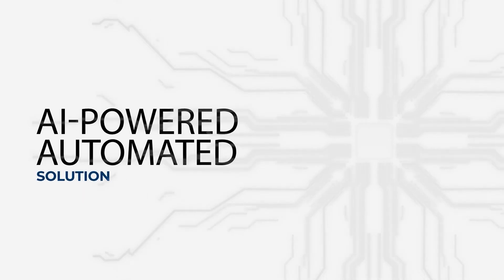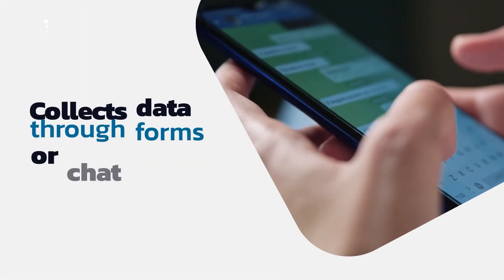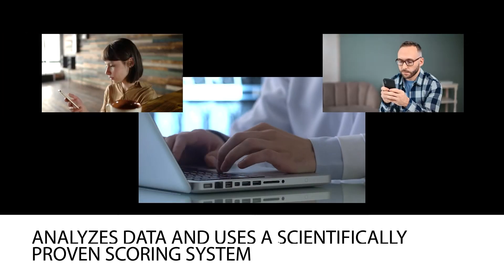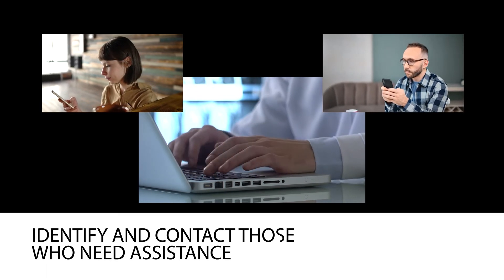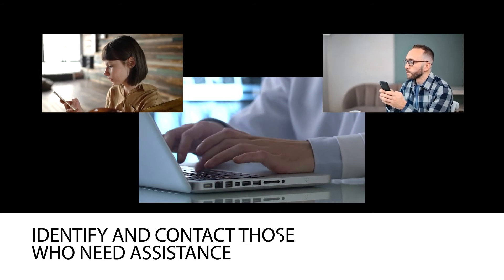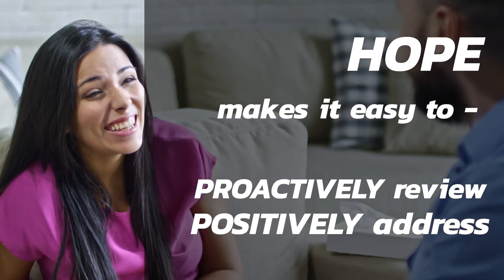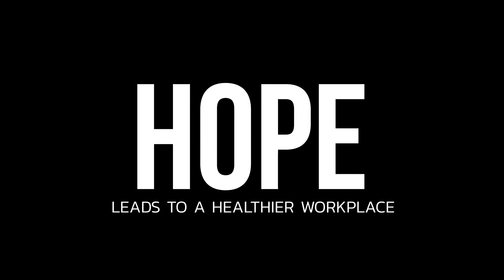Prolifix now offers an AI-powered, automated solution. It is a mental health assessment tool we've named Hope. Companies use Hope to collect survey data through forums or chat sessions. The program analyzes the data and uses a scientifically proven scoring system to identify and contact those who could use assistance. Early detection is the key to better outcomes. Hope makes it easy to proactively review and positively address a worker's mental well-being for the good of everyone. Hope will lead to a healthier workplace. Here's our team to show you how.